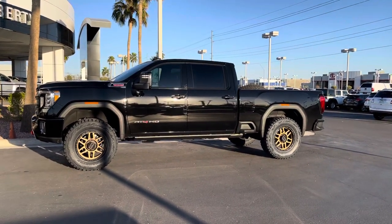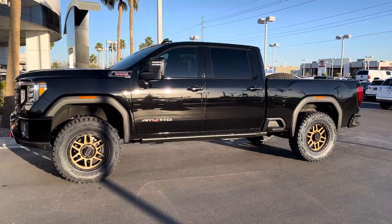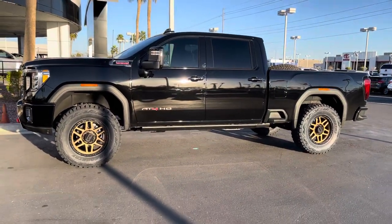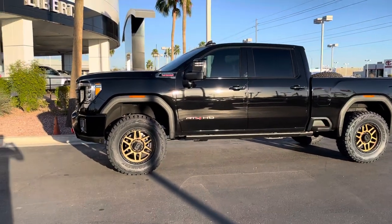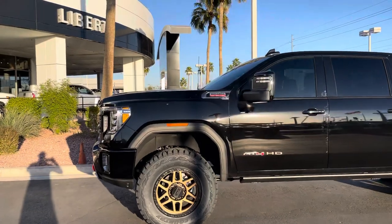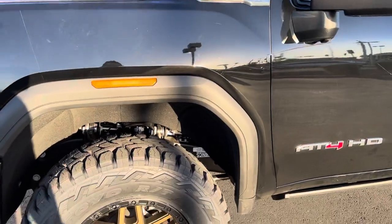Here is a 2021 GMC 3500. This 3500 has a set of 37 12.50 by 20s on a set of KMC wheels. This truck is featuring our key kit — the front torsion bar key kit.